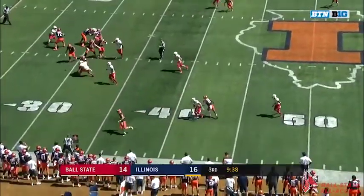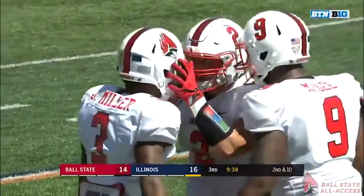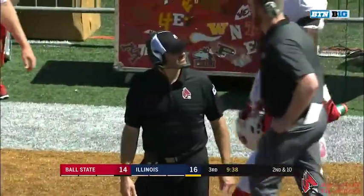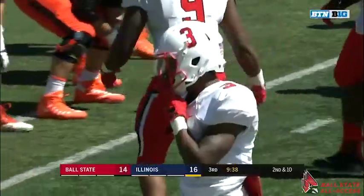Crouch takes the snap, throws near side — and it's bad, almost picked. Josh Miller came on a corner blitz and Crouch threw it right at his face. It was intended for Eckerd, the tight end out in the flat, but Miller played it beautifully.